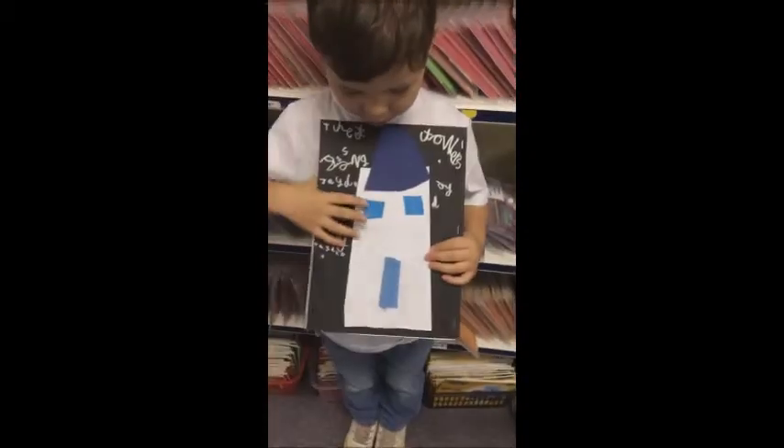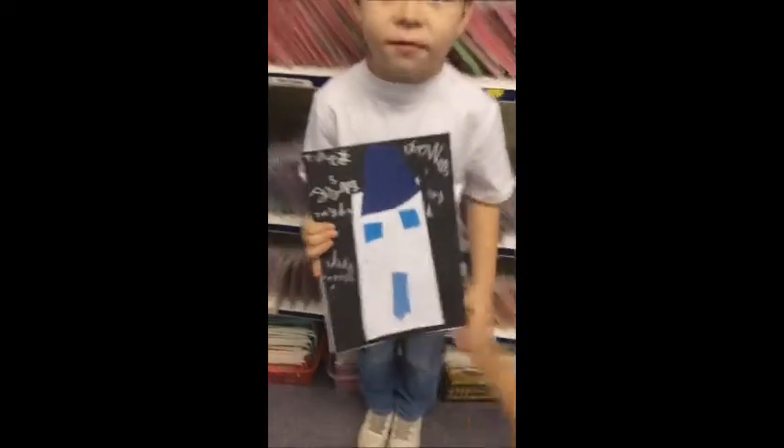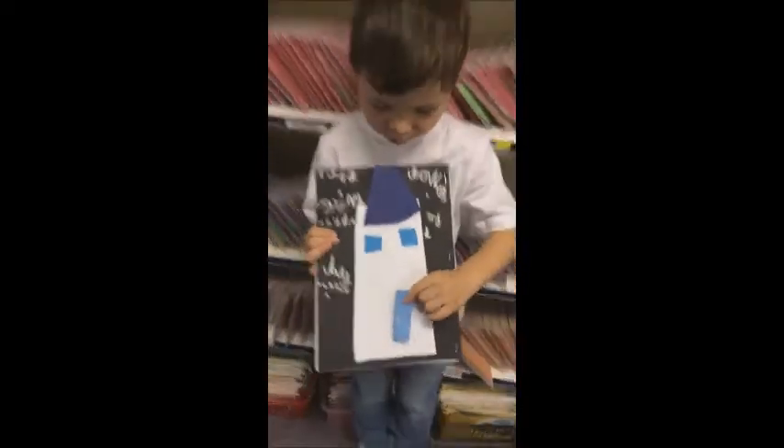And what have you got on your tower? A little dome, and a roof. And what's this one? A door. Lovely.